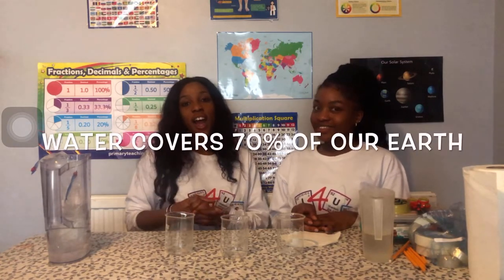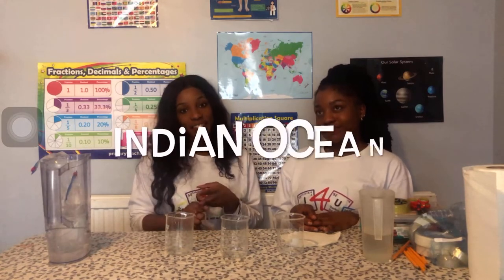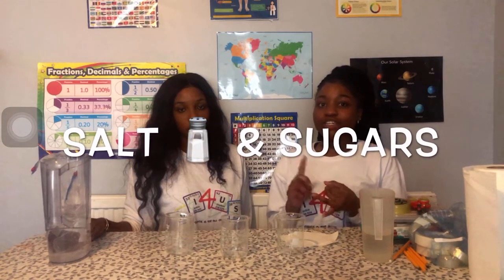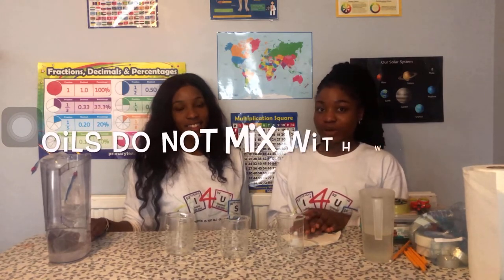Water fact number four: it covers 70% of the earth. The largest oceans we find here on earth are the Atlantic, the Pacific, and the Indian Ocean. Number five, water is a very good solvent, which means loads of things can actually dissolve into it - things like salt and sugars can dissolve into it really easily. But as you saw from our last week's session, oils don't really dissolve well in water.